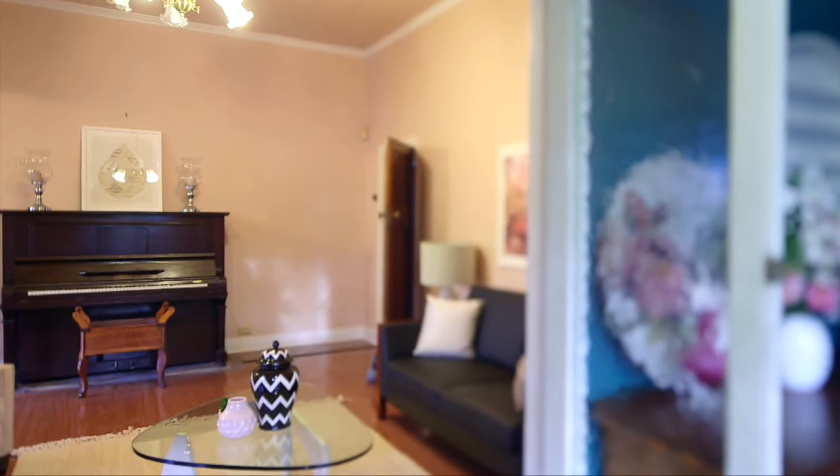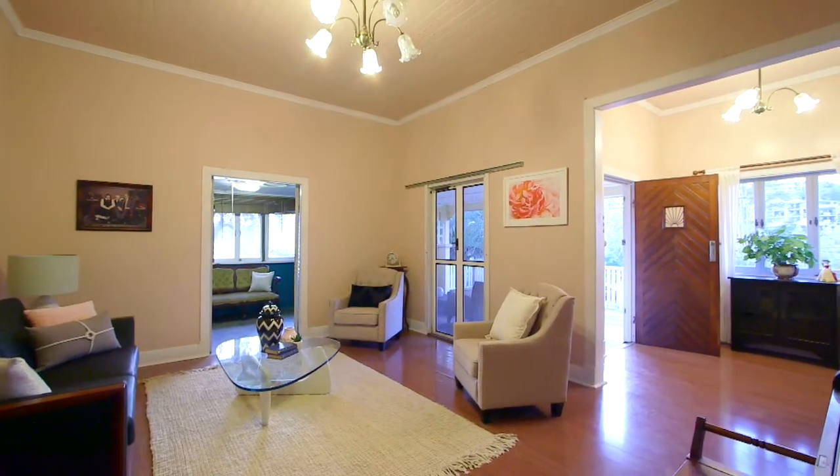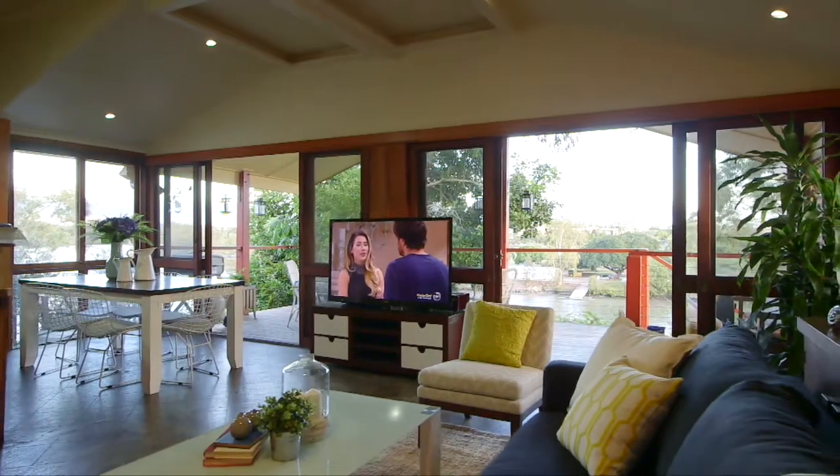This home boasts original features like stunning high ceilings, fretwork, and has multiple living areas, four bedrooms, a study, three bathrooms and loads of downstairs rooms.